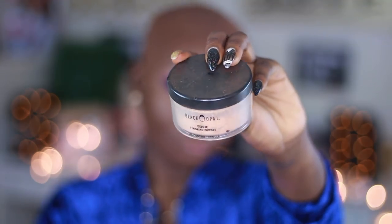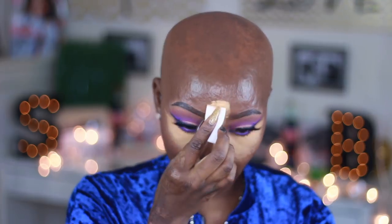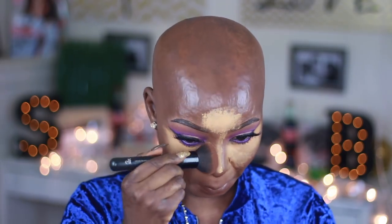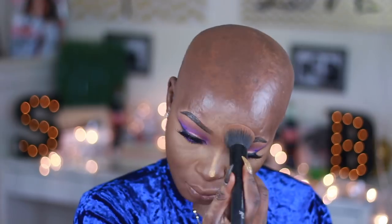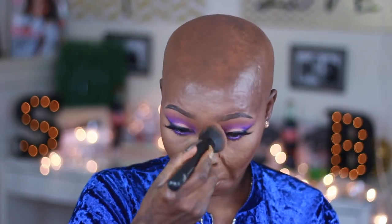I took my Black Opal loose powder to set my face. I've been really liking this powder lately because the color is just perfect — not too yellow and not too grayish. I let it sit for about two minutes and then dusted it off. I also used the Black Opal powder in the darkest shade to set my whole face so everything is well blended. The foundation is so lightweight that I didn't get heavy, cakey coverage, which I really like.